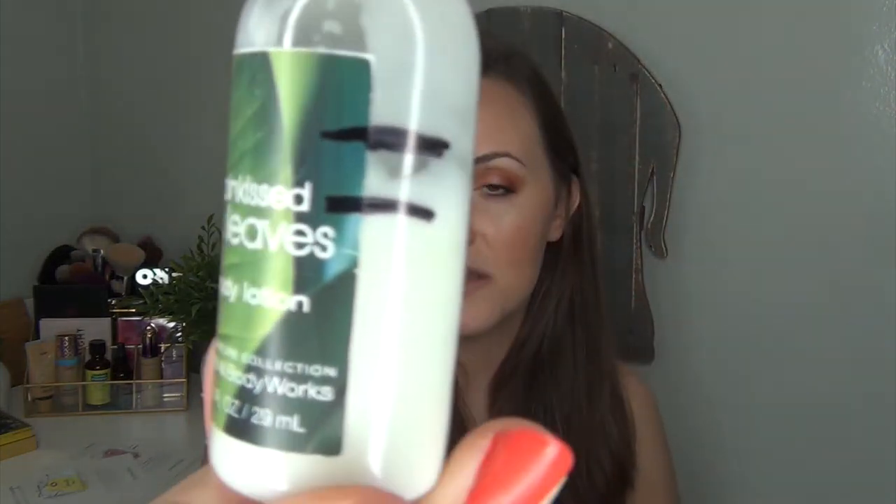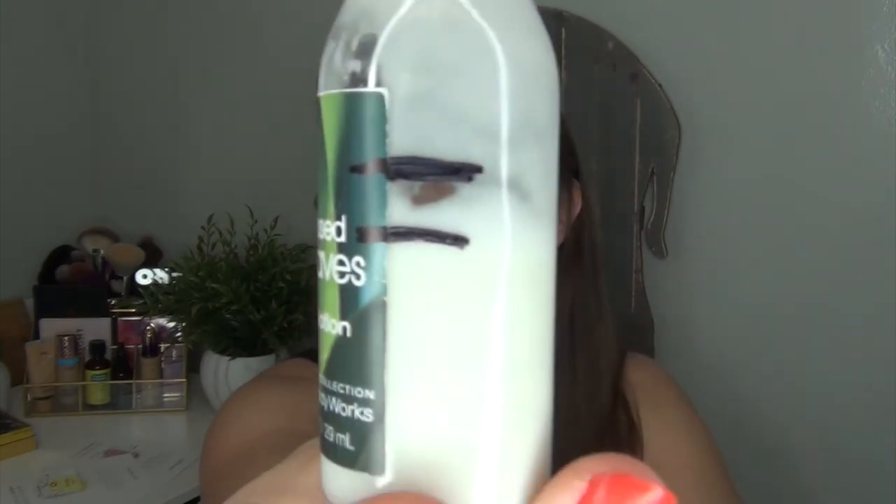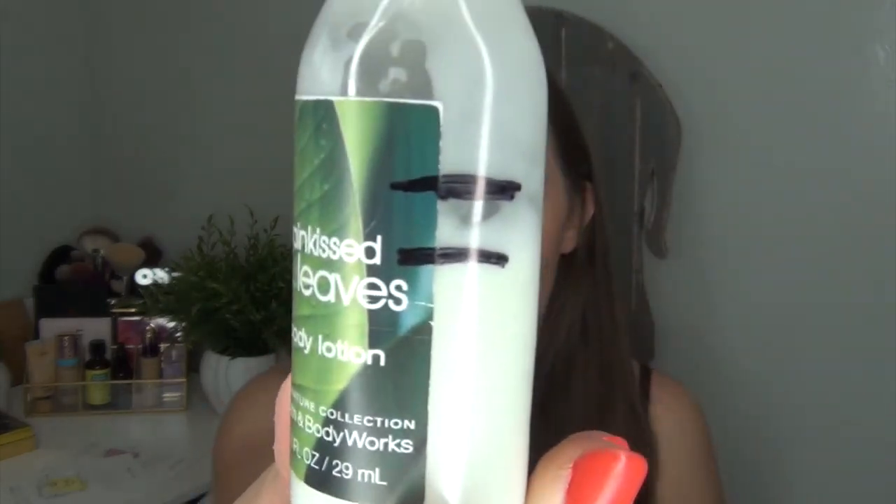The other lotion I couldn't find — the one in my work scrub jacket — is the Rain Kissed Leaves Body Lotion by the Signature Collection from Bath and Body Works. Here's where I was last time and where I am now. It's very, very scented, so if you're not looking for a super-scented lotion I'd suggest skipping this one. I picked it up from a hotel on the way to Florida and it's been perfect for my pocket because it's so small.